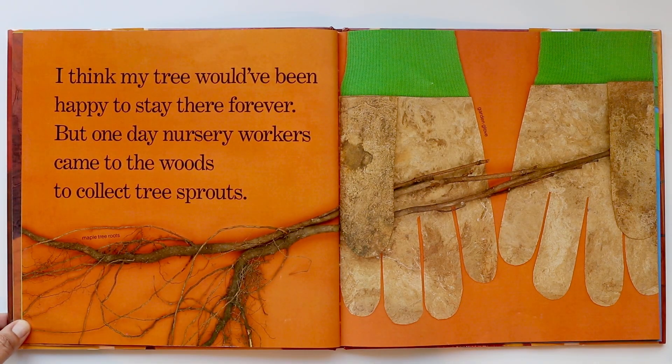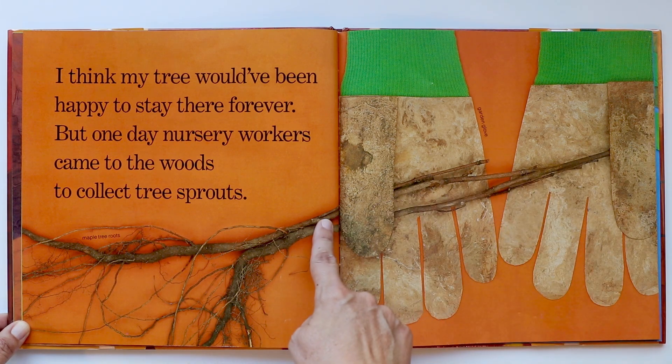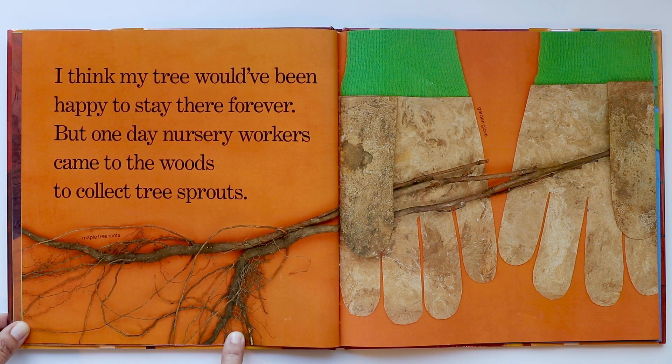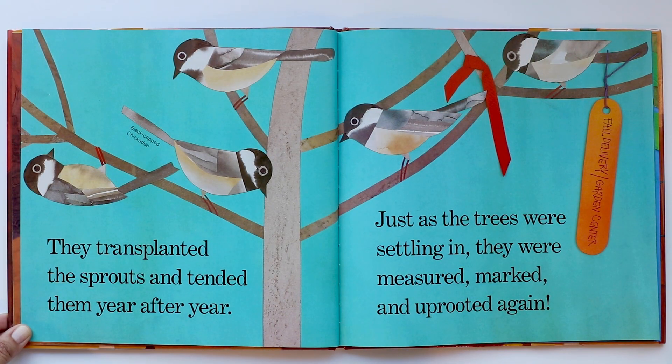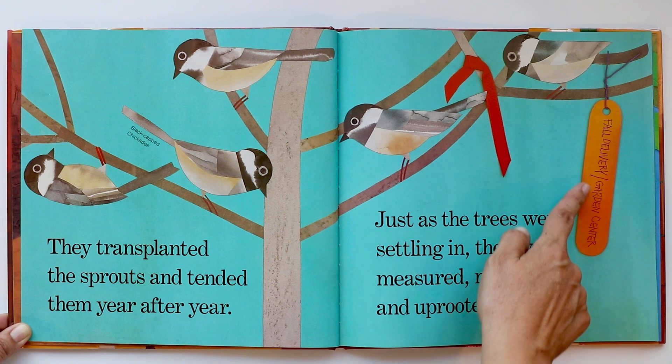I think my tree would have been happy to stay there forever, but one day nursery workers came to the woods to collect tree sprouts. You see the big gloves here and the stem that they're pulling out of the ground. These thin little stems are roots and they're very fragile — the nursery workers have to be very careful. They transplanted the sprouts and tended them year after year. Just as the trees were settling in, they were measured, marked, and uprooted again. And that mark right there says 'fall delivery to the garden center.'